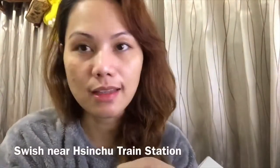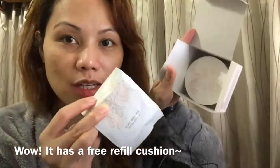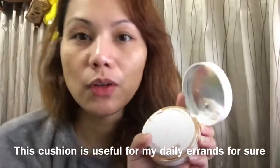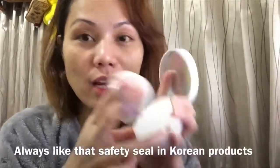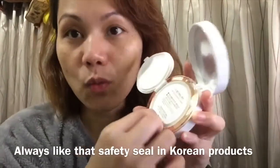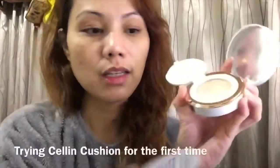By Miss Lien sa Sinshu, malapit lang po sa train station. Try natin. May free na refill sa loob. Ito po yung laman ng box. Normally pag lumalabas po ako, foundation lang po talaga and then kilay — after that, that's done. So try natin kung maganda ang impact nito. Let's open — she put the sponge with the seal. Ganito talaga pag Korean product cushion. I have one as well before and nag-share din po ako ng experience ko noon. Maganda din po naman. So talagang sealed po siya.